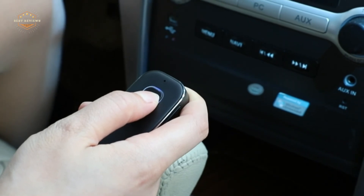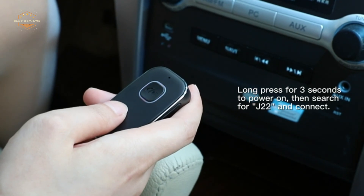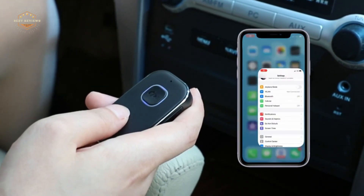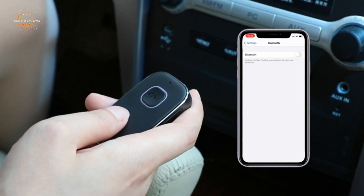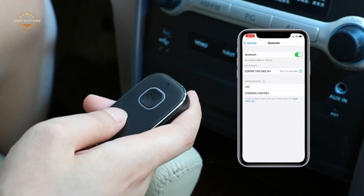Hope you found this video helpful in finding the best Bluetooth car adapters. If you found this helpful, please give a like, comment your opinion and tell us which one is perfect for you, and subscribe to our channel to get the latest updates on different product reviews.